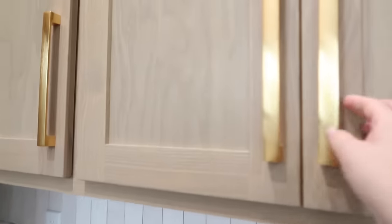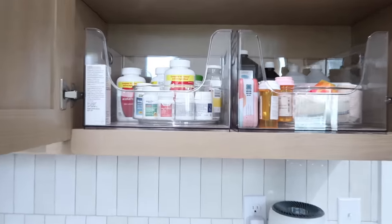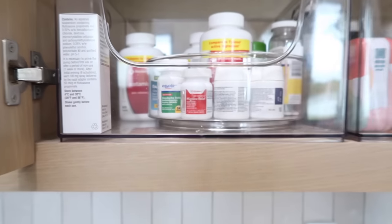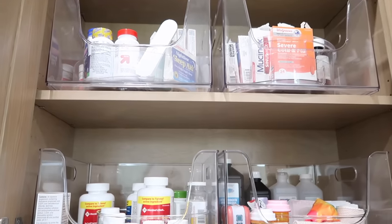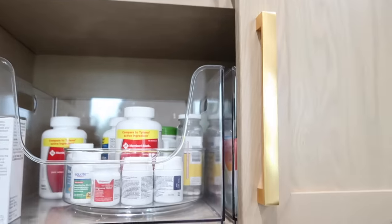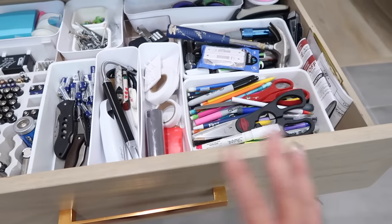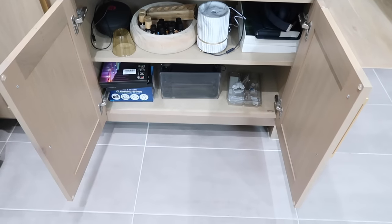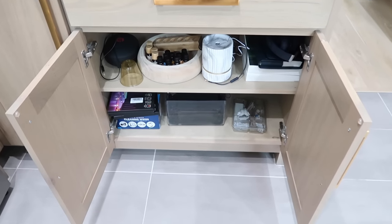Now we're heading to my laundry room. A lot of it's already organized from our last house. I have a lazy Susan so I can pull the whole thing out or spin it — that's been super helpful. I know it's doubling up on bins but it's been very nice. I also have this cabinet that's just become my catch-all when I don't know what to do with something — I've been shoving things in there, so let's figure it out.